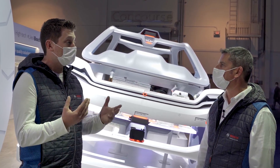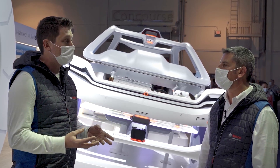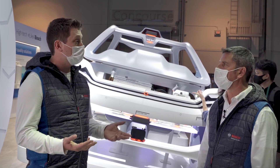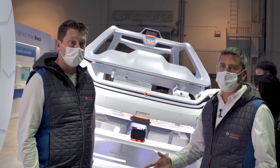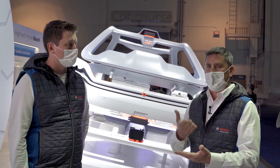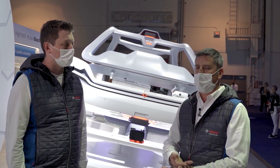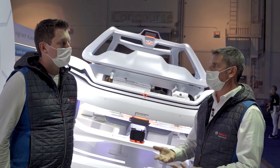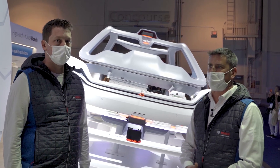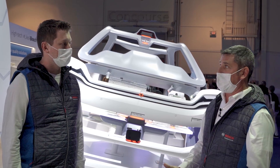We have the hydrogen gas injector, an anode recirculation blower, a number of different sensors and control units. Bosch can really take the software and our system know-how to make sure these components and the system are operating at the best performance through the full lifetime. It's important to have alternate energy sources beyond just the battery — having that hydrogen energy source for larger truck applications — and it was well received.